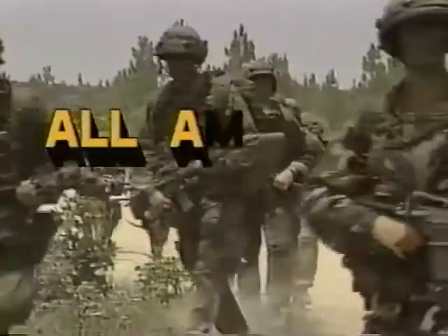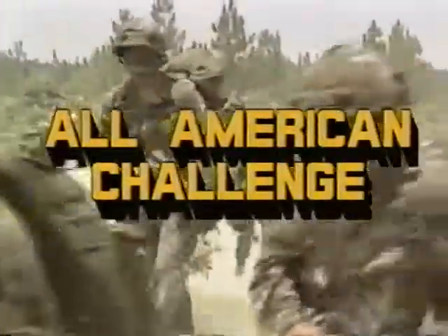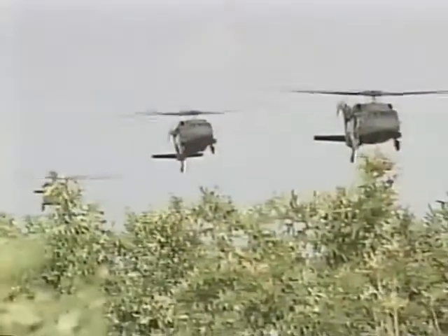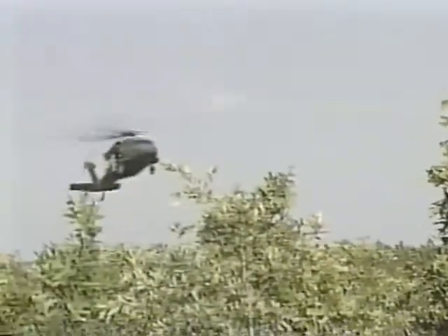The final exam for the cadets of Camp All-American is the All-American Challenge, a grueling four-day field training exercise that pushes each cadet to the limit of physical and mental endurance. This capstone exercise is the cadet's final opportunity to validate tactical skills developed during camp, and for the camp cadre to evaluate the cadet's leadership potential. With little time for sleep or food, the cadets go hard for four days and nights of simulated combat.